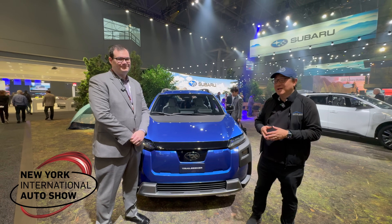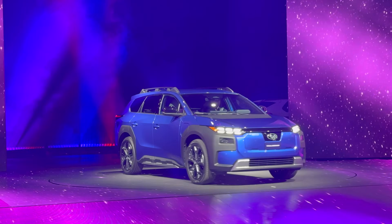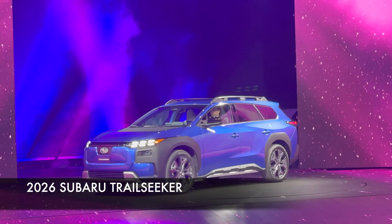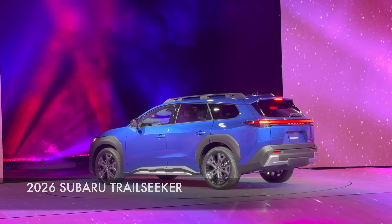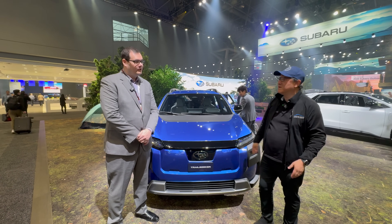Hey guys, it's David from Automotive Press. I'm really excited to be here at the New York Auto Show in front of a new Subaru SUV which is fully electric. It's called the Trail Seeker and it's a big surprise. None of us expected a brand new SUV that's also fully electric to show up here at New York. We have Evan here who's in charge of product management for Canada. Do you want to introduce yourself quickly?